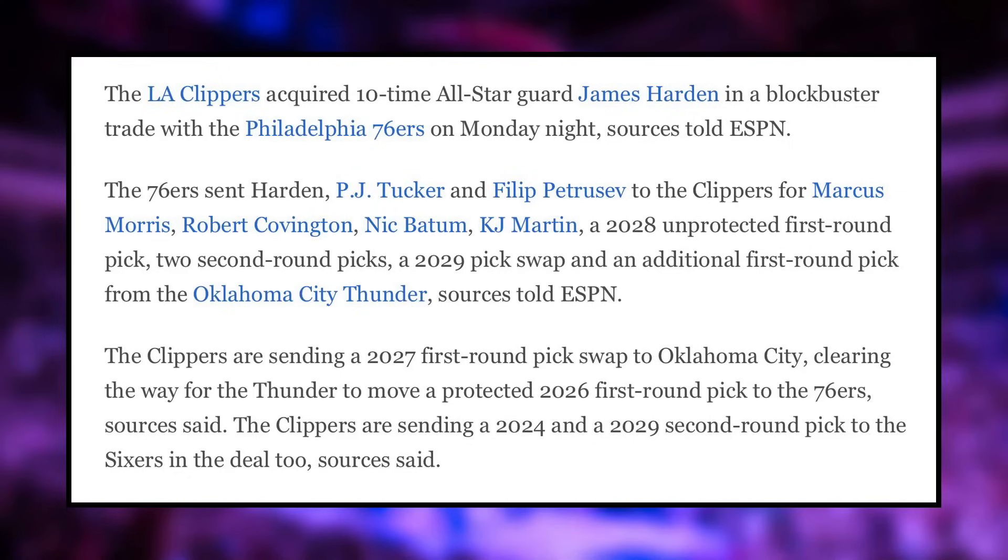The Clippers acquired 10-time All-Star guard James Harden in a blockbuster trade with the Sixers on Monday night. The Sixers sent Harden, P.J. Tucker, and Philip Petrushev to the Clippers for Marcus Morris, Robert Covington, Nick Batum, K.J. Martin, a 2028 unprotected first-round pick, two second-round picks, a 2029 pick swap, and an additional first-round pick from the Oklahoma City Thunder.